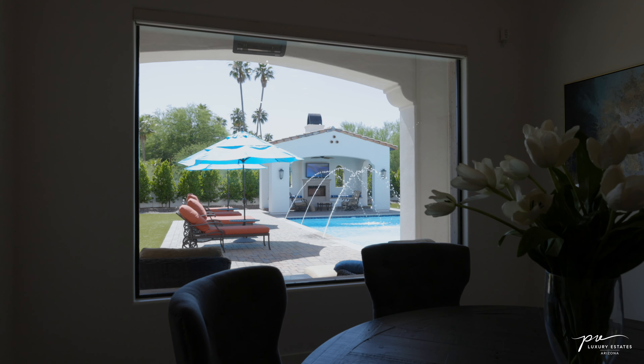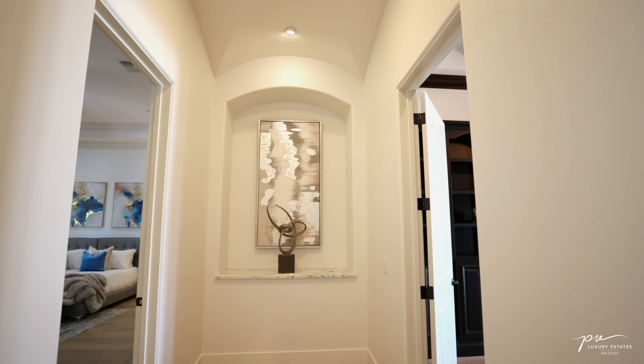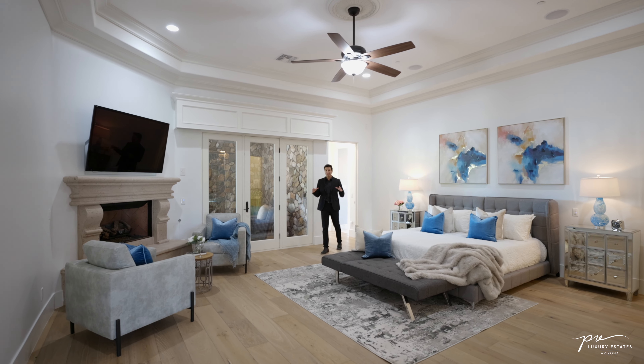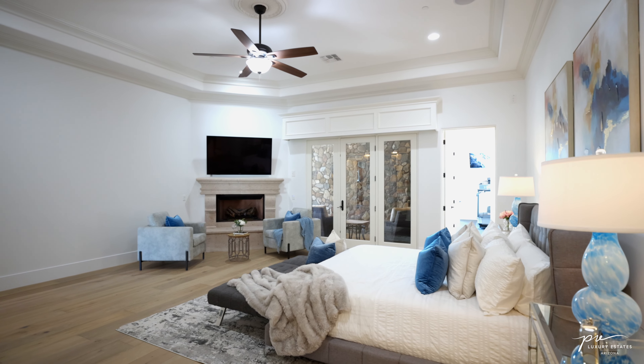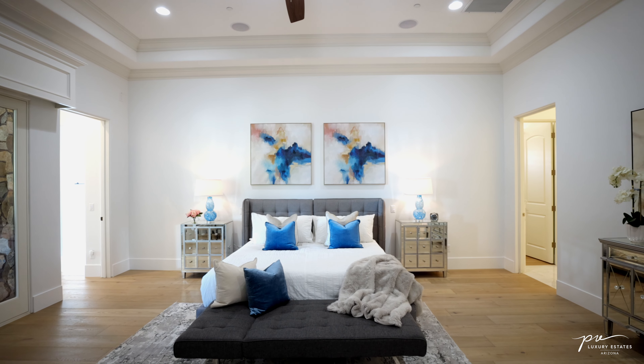Let's continue past the formal dining room and go check out the north end of this property. No house of this magnitude is complete without a grand owner's suite. We have the European oak floors carried throughout as well as 12 foot ceilings that open up the space nicely.